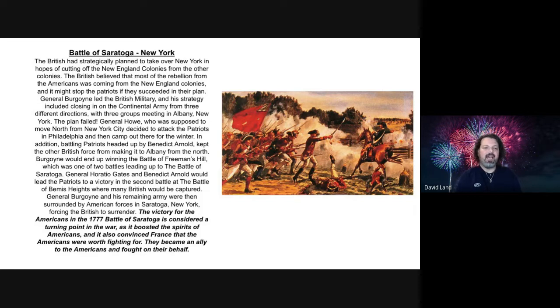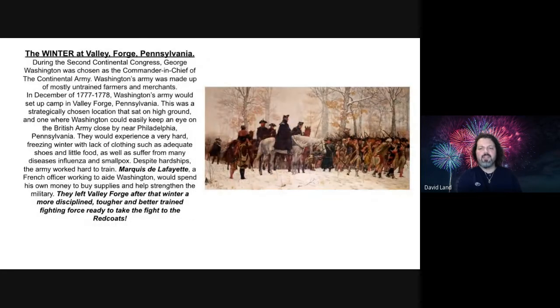The Battle of Saratoga boosted the spirits and morale of the Americans, and it also convinced France that the Americans were worth fighting for. France became an ally to the Americans and fought on their behalf. Now let's move on to this next event, which is not a battle but a battle-related event — The Winter at Valley Forge, Pennsylvania.